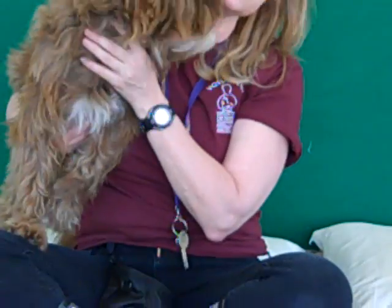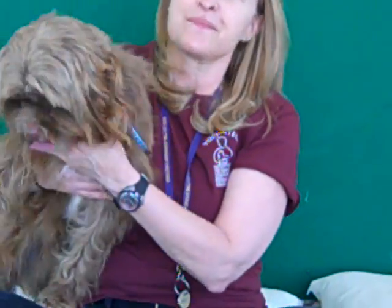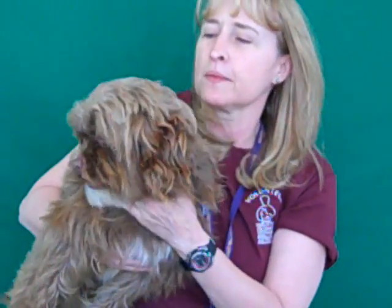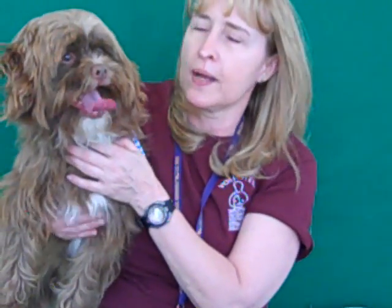What else can you tell us about him, Mary? He's got a lot of puppy energy. He was so good on the grooming table — I think he's probably been groomed before. He really listens and makes eye contact with you. He's probably housebroken, because as soon as we got him out of the kennel, he went potty.